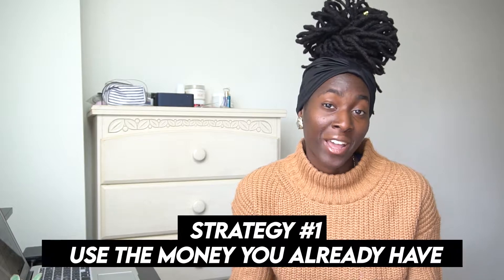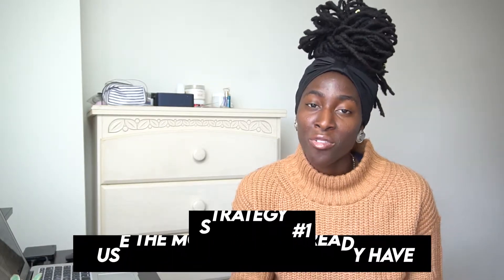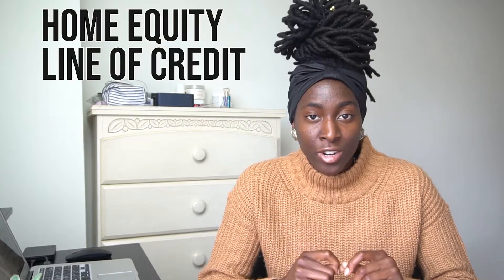The first way to buy investment properties with bad credit is to use money that you already have. A lot of investors have money they don't even realize — for example, you might have equity in your home or a business that you can borrow against. You can utilize what's called a home equity line of credit, also known as a HELOC. A HELOC is basically a revolving line of credit that works similarly to a regular credit card.